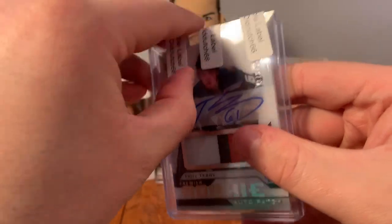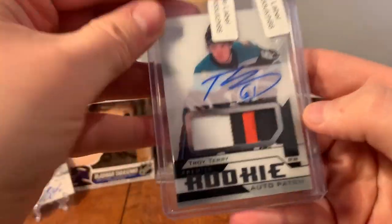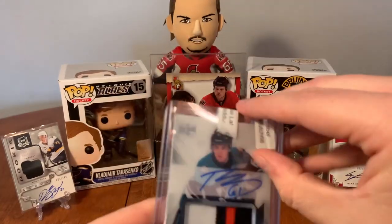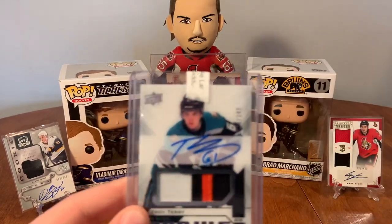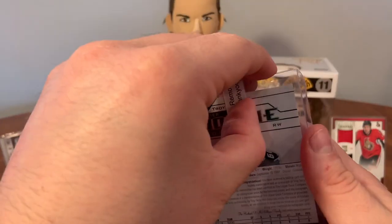Oh, my Troy Terry Premiere auto patch - Anaheim Ducks. Nice three-color jersey patch there. That's another one I'm looking to add to my collection. Here we have Troy Terry from 18/19 as well.